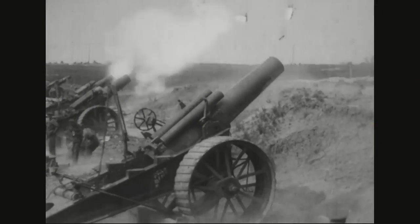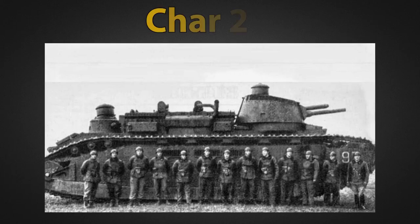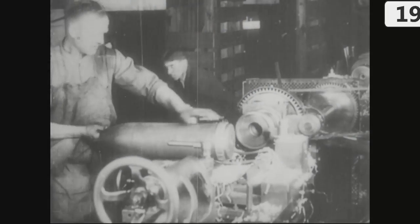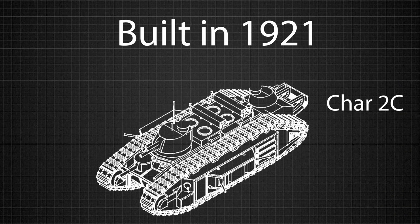Arguably, the largest tank in terms of physical dimensions ever built was way back in the First World War and was made by the French. It was named the Char 2C and features a prominent role in the latest Battlefield 1 expansion pack. It was designed in 1917 when the First World War was still raging, but the first unit wasn't actually built until 1921, three years after the war had ended.